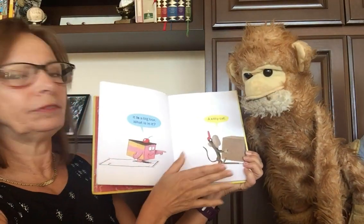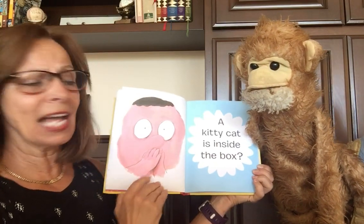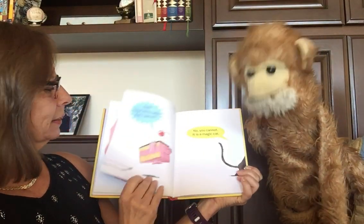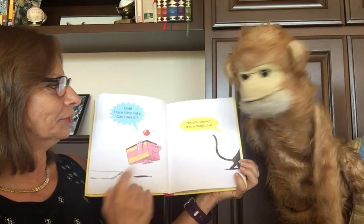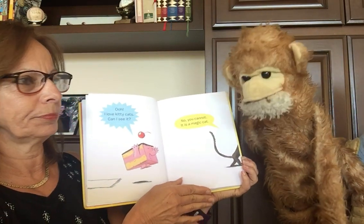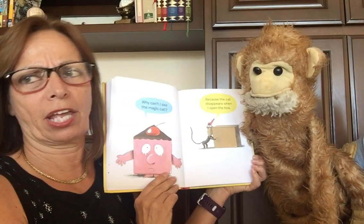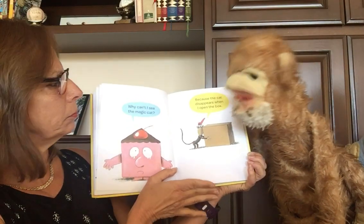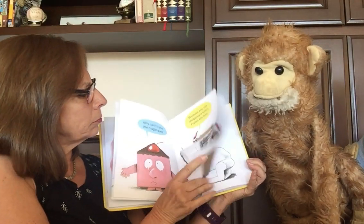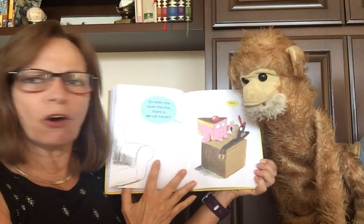What is in it? A kitty cat. A kitty cat is inside the box? Ooh, I love kitty cats. Can I see it? No, you cannot. It is a magic cat. Why can't I see the magic cat? Because the cat disappears when I open the box. So when you open the box, there is no cat inside?